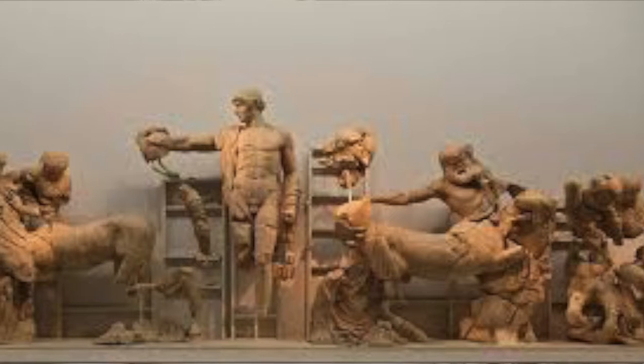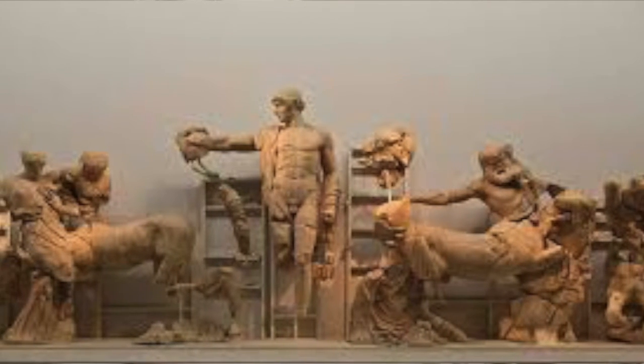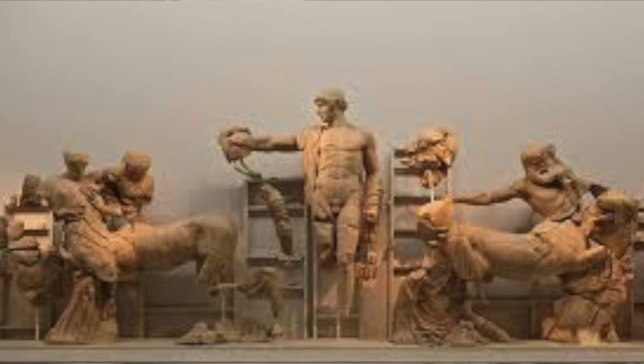The entire pediment was created out of marble. This piece of artwork was a favorite among many artists, including a young Michelangelo. They would often depict it in artworks and even in poetry by José María de Heredia.